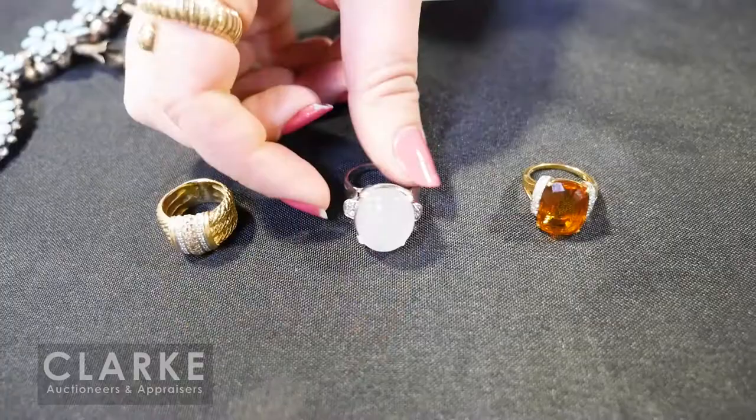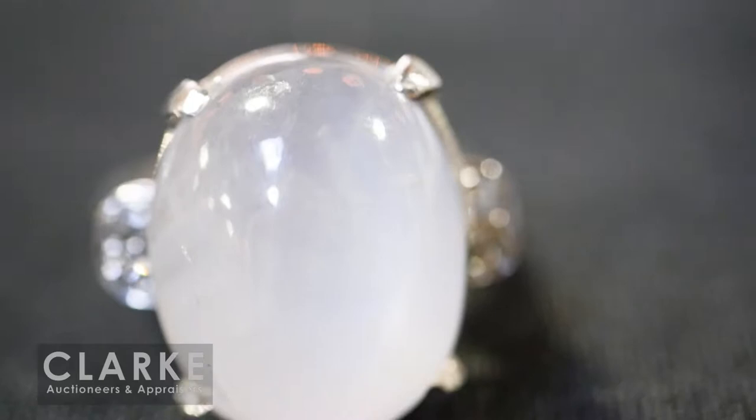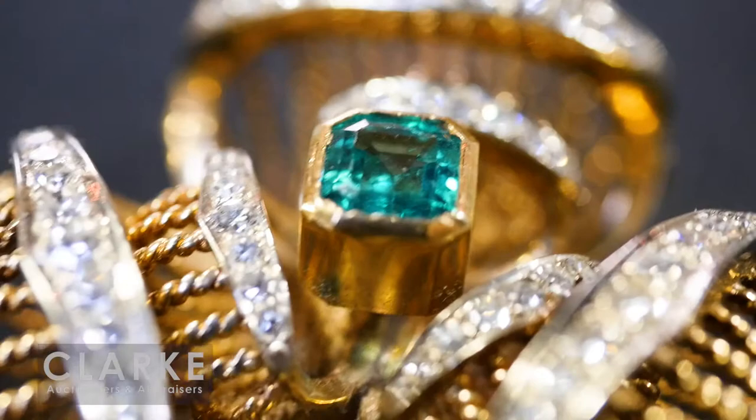Moving on to a small grouping of rings — I love this ring: Tiffany & Company 18 carat gold and platinum, topaz and diamond accents. My favorite piece in this sale is actually this star sapphire — it's really just so 1920s art deco in feel, flanked by diamond accents. Estimated one thousand to fifteen hundred. A David Yurman piece with diamond accents — four hundred to six hundred. And a three-piece suite — 14 carat gold with diamond accents and central emeralds — the central portion actually rotates. All three pieces together at two to three thousand.